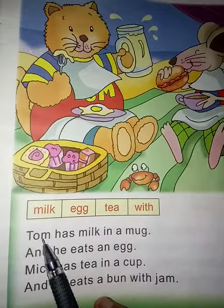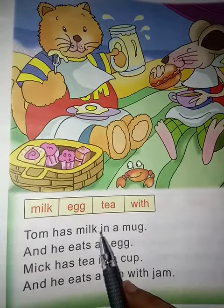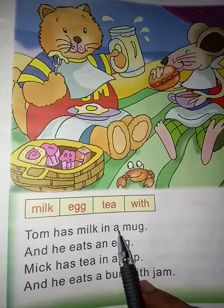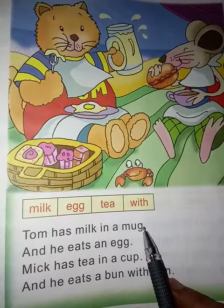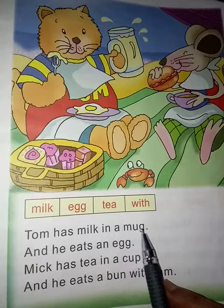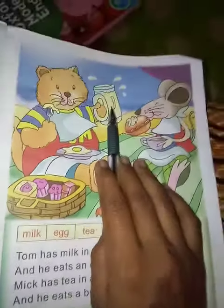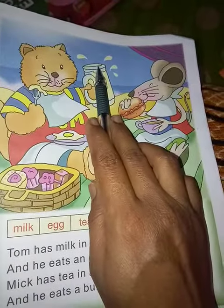Tom — who has a mug? Emil has milk in a mug, and then full stop. Tom has milk in a mug. See, this is Tom and this is the mug in his hand. What is in his hand? Milk.